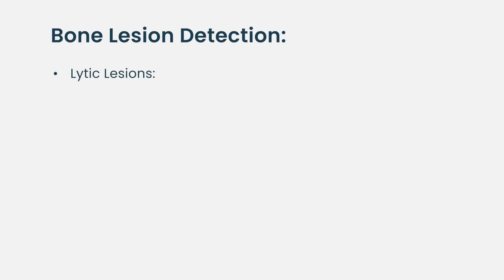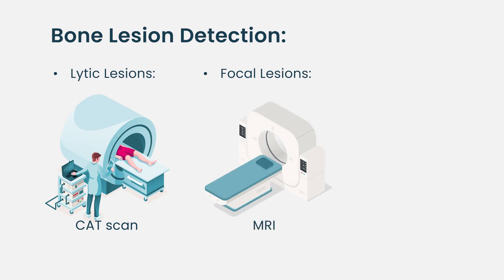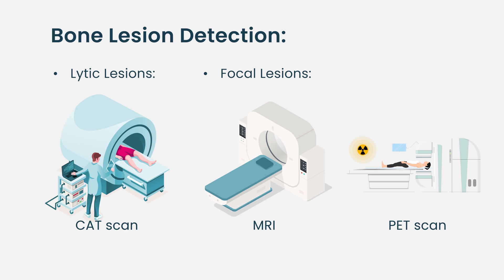Lytic lesions we would usually find on plain x-rays or CT scans, whereas focal bone lesions we would usually find on MRI scans or PET scans, which have the ability to actually see into the bone marrow and find collections of abnormal cells that are presumably plasma cells.